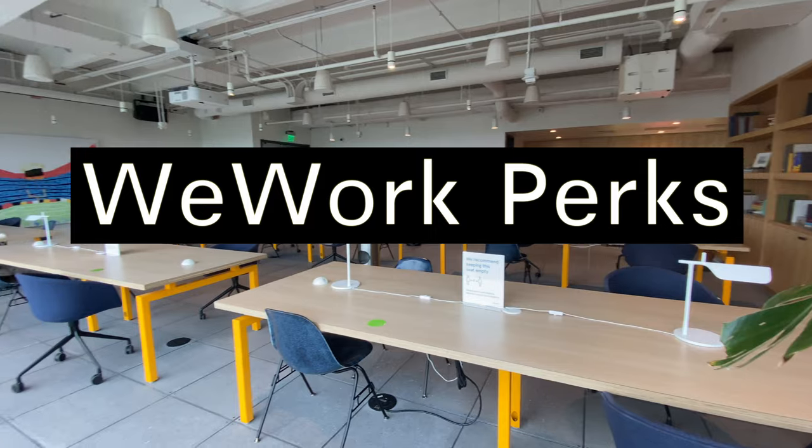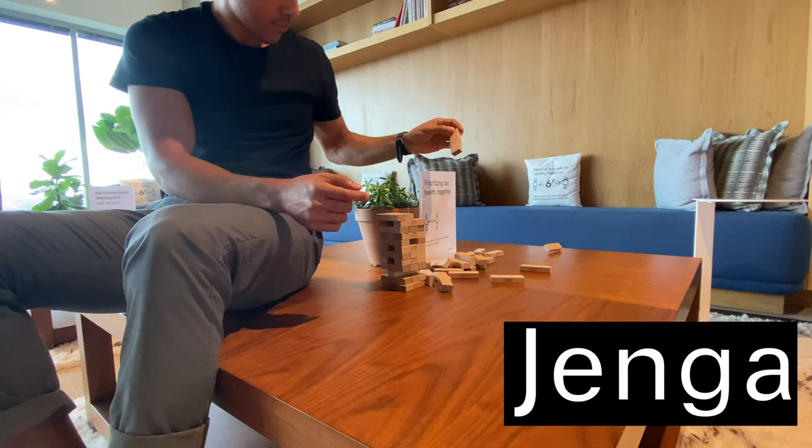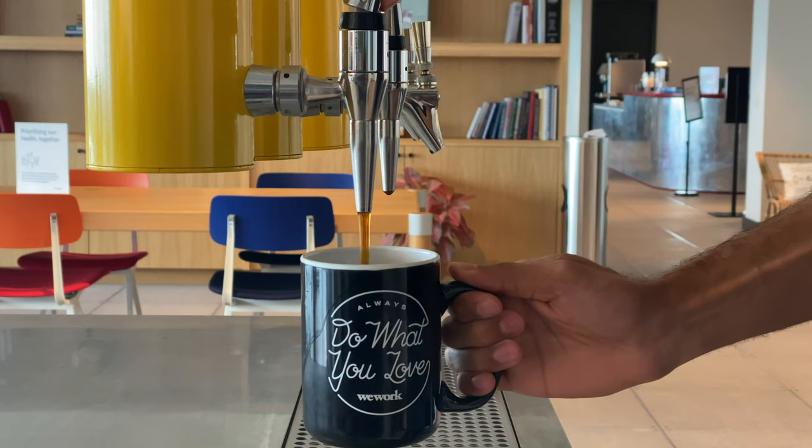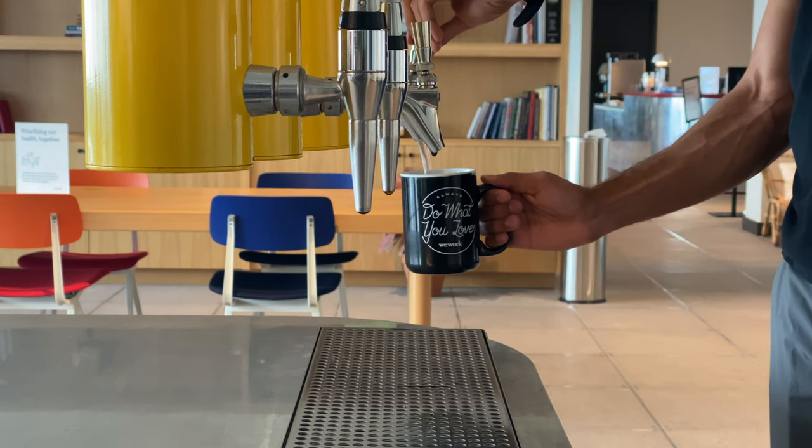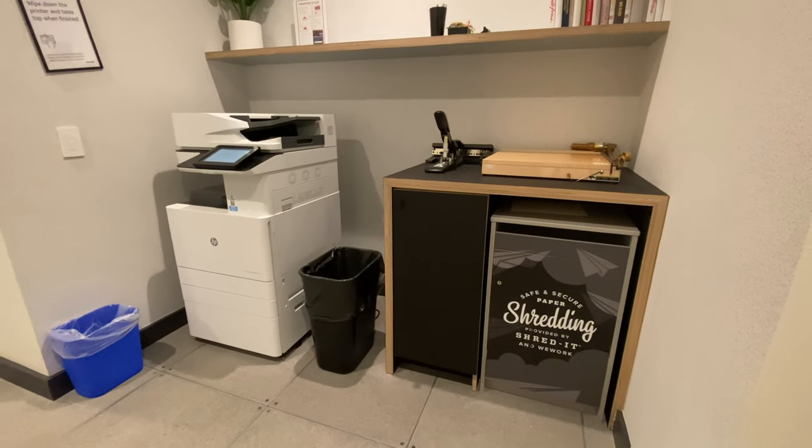Some perks to working at a WeWork include Jenga, Pac-Man, unlimited Nitro Boost coffee, root beer, tea, or sparkling water on tap. And you can print whatever you want.